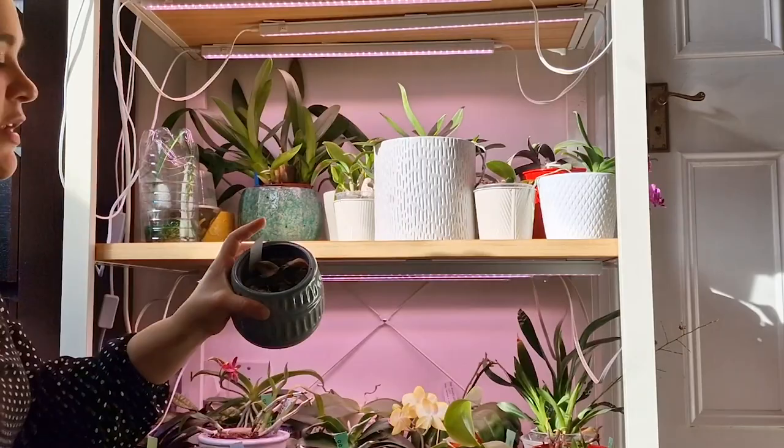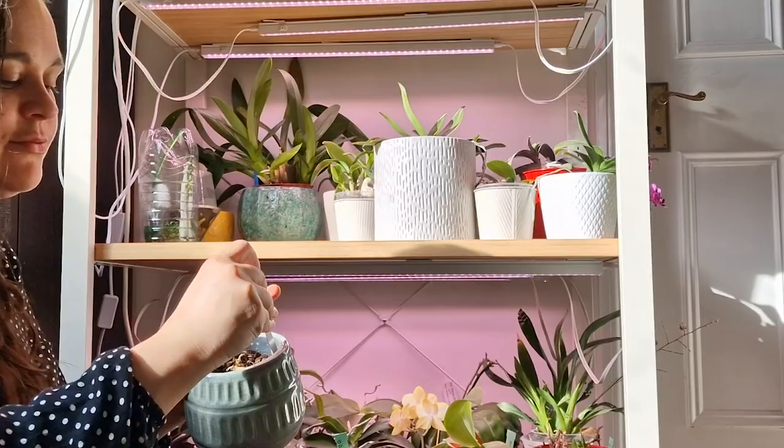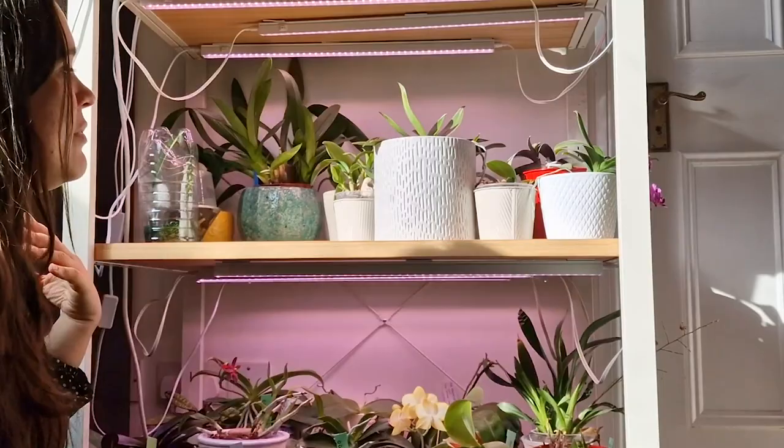Disasters do happen. This one I was trying to save but we now have a completely rotten Phalaenopsis — it's completely gone, so I'll just throw it away. Every time I water my plants I sometimes discover plants that have some issues and others that don't.